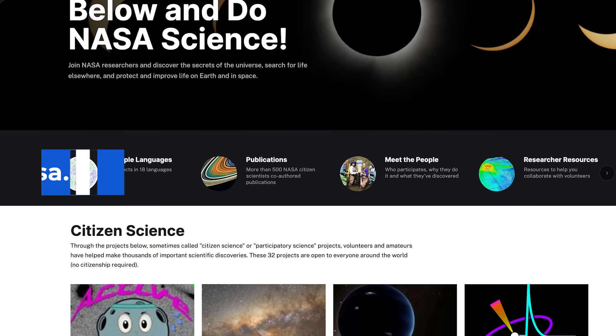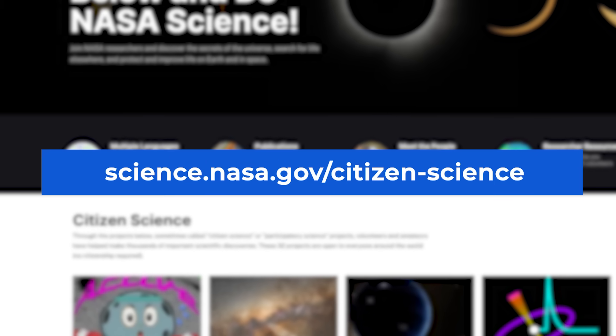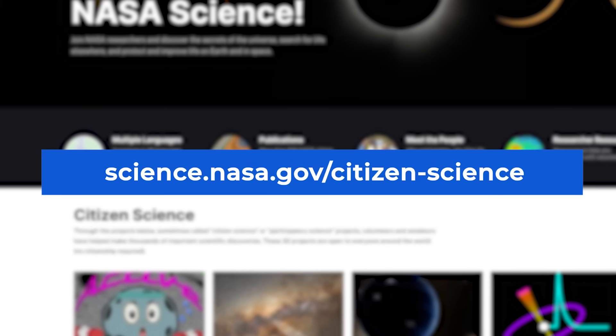So how can you get involved with NASA science? Just go to science.nasa.gov/citizen-science. Pick a project — they all need your help. Come science with us today.